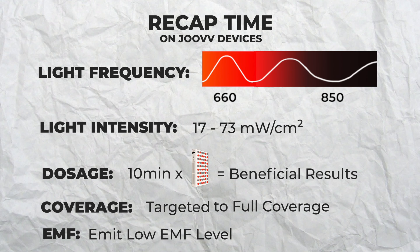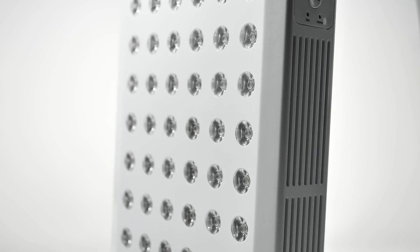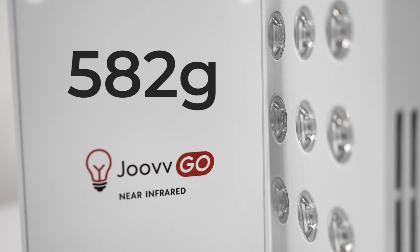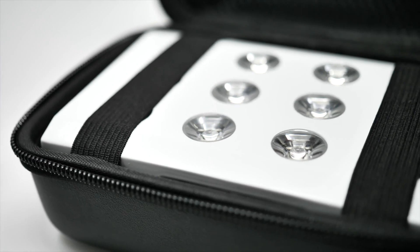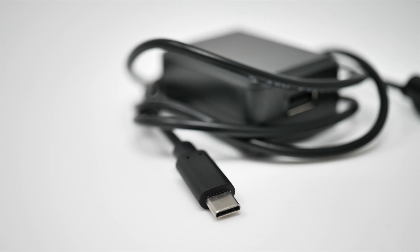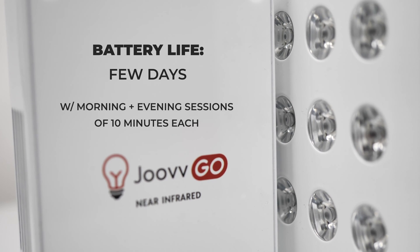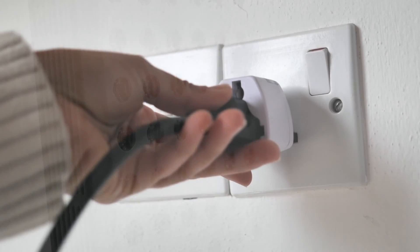Now for some personal feedback. The Joovv Go and Mini devices we have been testing are extremely well made — the metal construction gives a nice weight to the product and makes it feel premium. The traveling devices weigh in at 582 grams each, so putting them in your hand luggage shouldn't be an issue. The carrying cases are hardy and will definitely protect your device. Each device comes with a high-power charging brick and thick, hard-wearing Type-C cables, which charge them up pretty quickly. The battery tends to last a few days with morning and evening sessions of 10 minutes each.